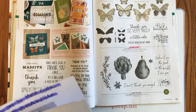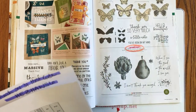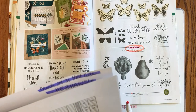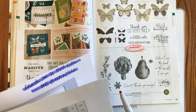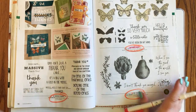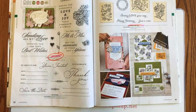Page 79: the Butterfly Gala — the one that coordinates with our butterfly punch — is retiring. I love that set; butterflies are like flowers, you can never have too many. We'll find out about the punch later. The See the Good stamp set is also retiring — cute if you like artichokes and pears. Page 80: Last a Lifetime and So Inviting are retiring.